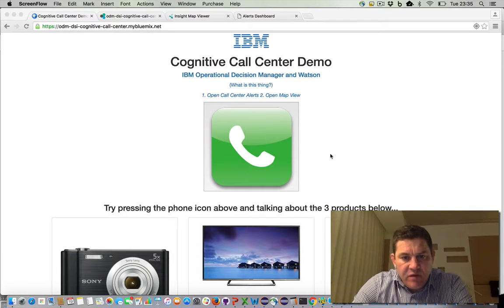Hello, my name is Daniel Selman and I'm going to show you the Cognitive Call Center demo that I've built. This is a demo that shows IBM Operational Decision Manager, Decision Server Insights, integrated with some Watson Cognitive Services.